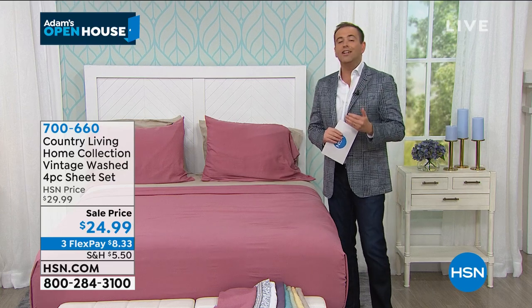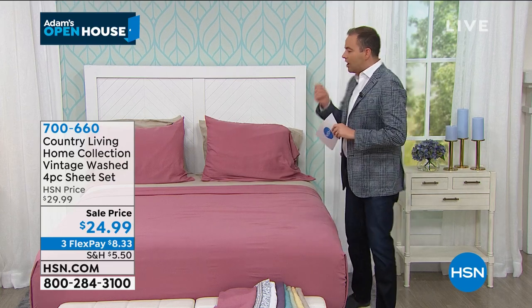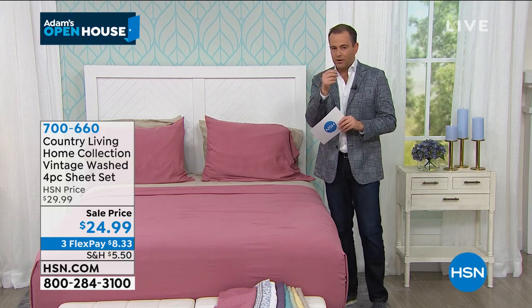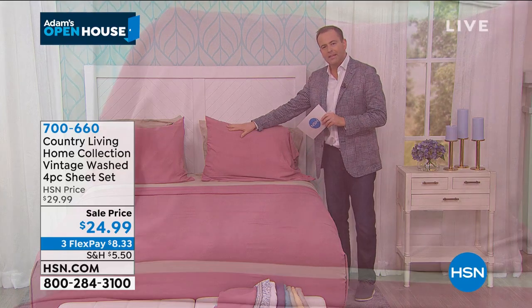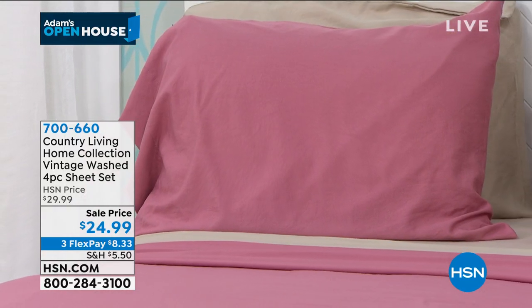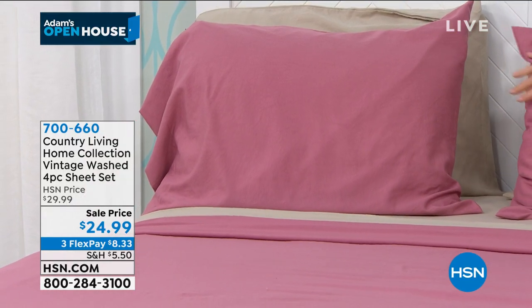Three flex pay of $8 and change. These are microfiber, so less wrinkles and crinkles and creases. No shrinkage or pilling, no fading. These beautifully saturated colors continue to look as good as new.